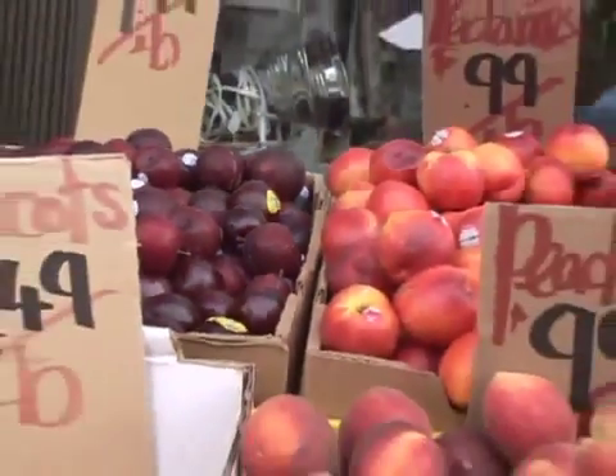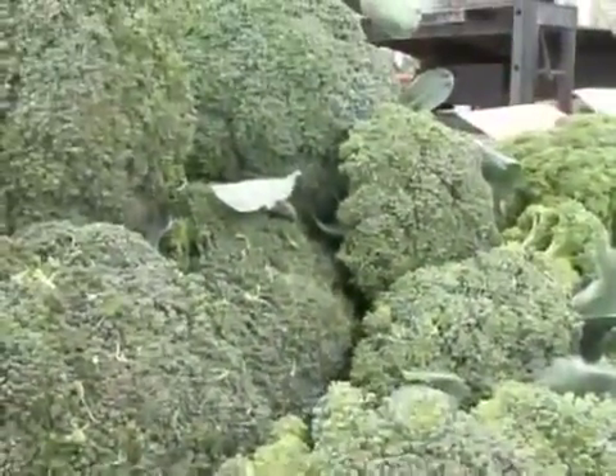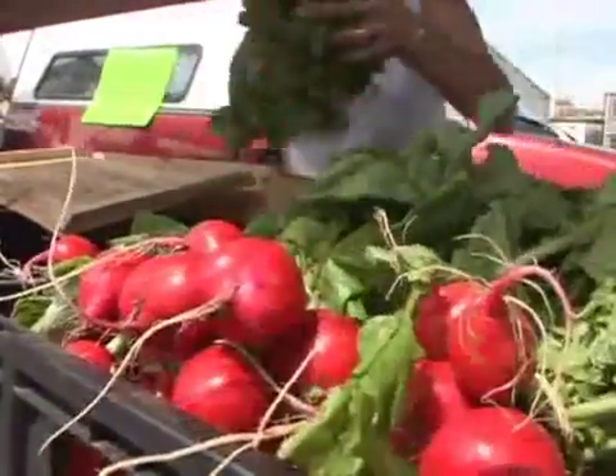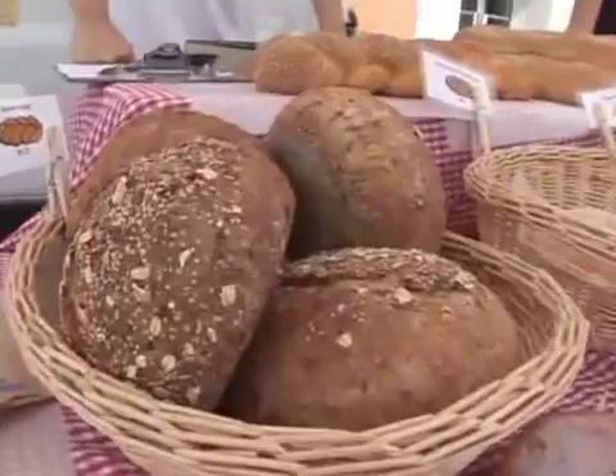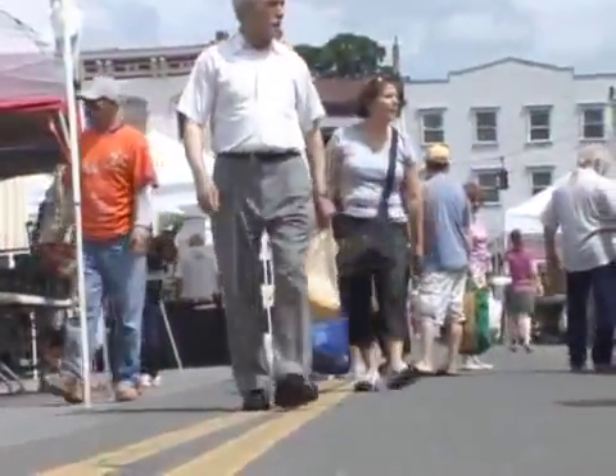We were one of the first farmers markets that started in Westchester, and it's a good feeling to see a lot of our original vendors still here with us after 18 years. Our market runs every Saturday from June through November, the second week in June, rain or shine on Bank Street in Peekskill.